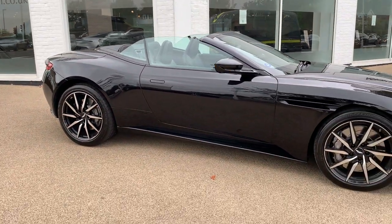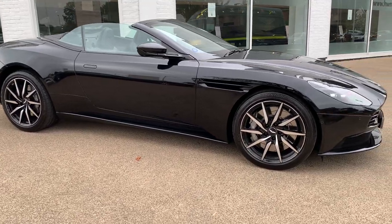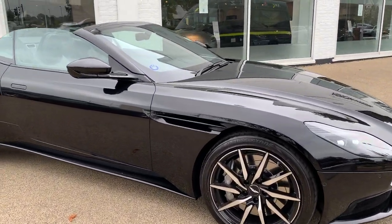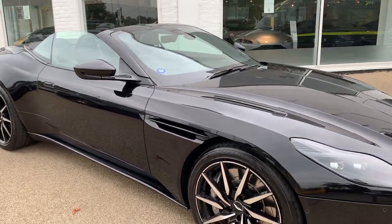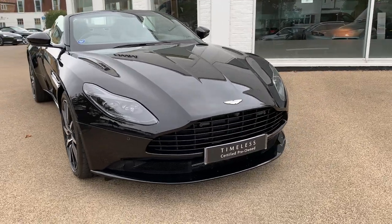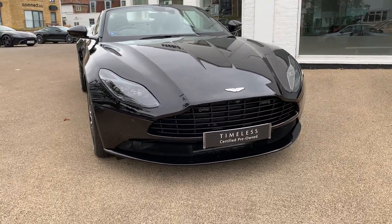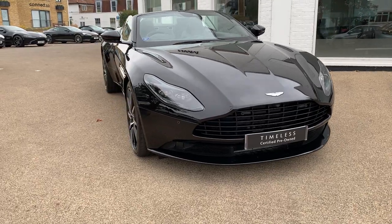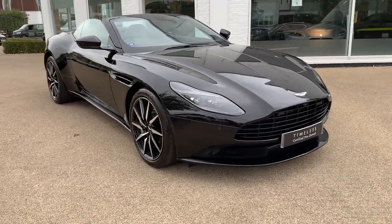It has the black pack running down the bottom of the car, which also gives you a black side strike. You can see that there, and black window surrounds. Coming around to the front, it has the black grille, black lowers and a black mesh. Pretty much a black theme, but it just looks so good on the DB11.